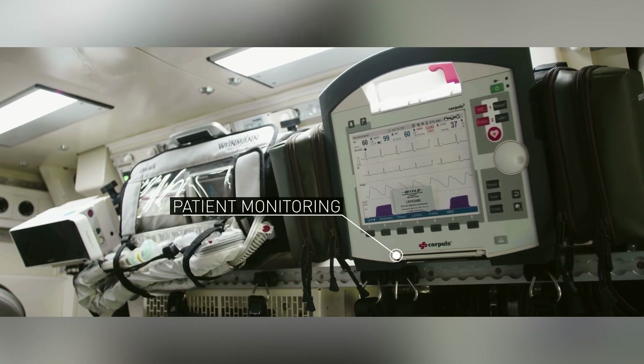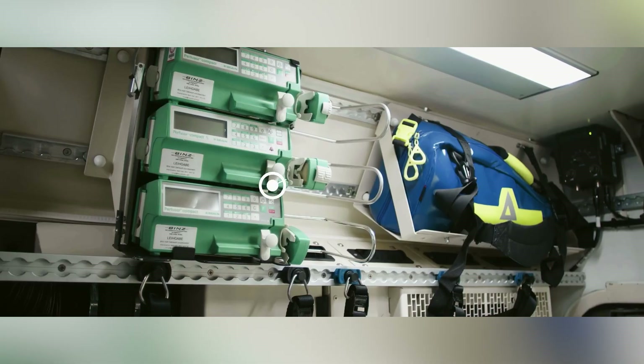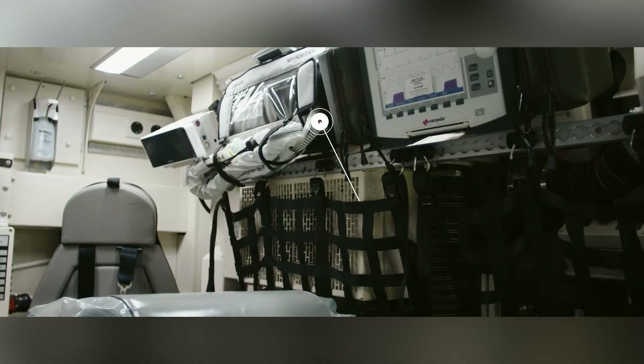Of course, it can also be adapted for different roles, such as an ambulance, EOD vehicle, command and control center, and more.